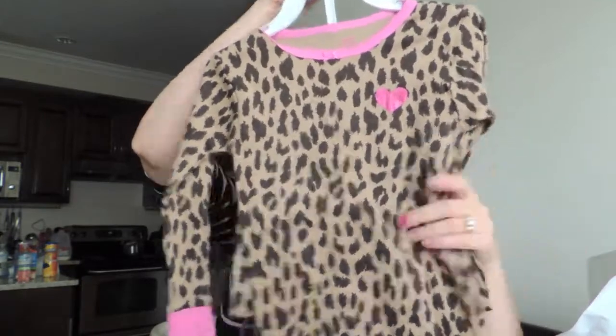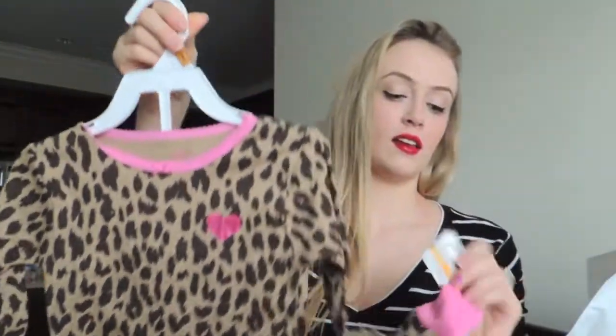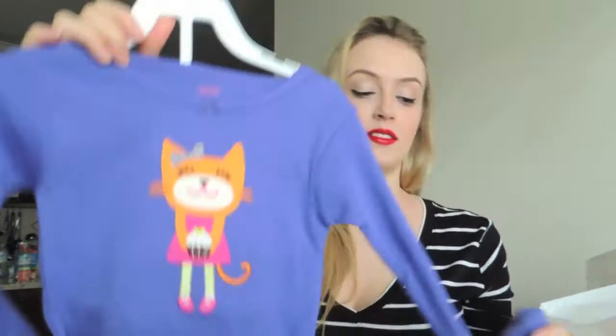And then these PJs for Eva — a little pink color — and that was $5.99. And then these PJs also for Eva, with a little hat in the front. So cute. And also $5.99.